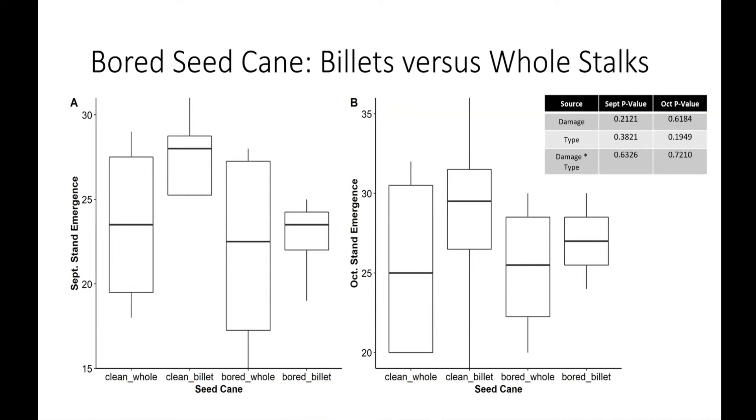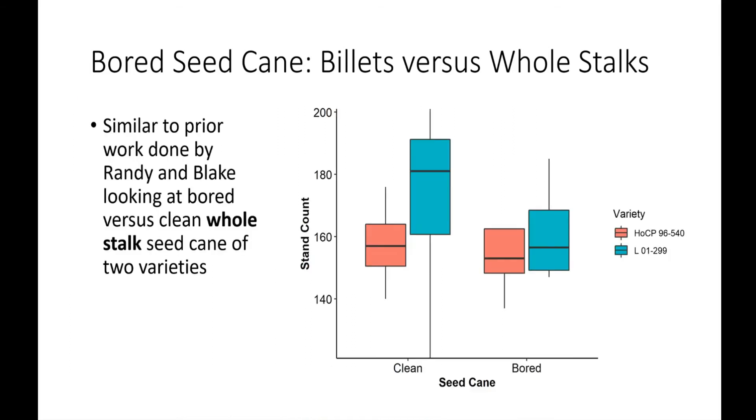At least in the fall, especially on the billets in September, the clean stocks did a little bit better, but it wasn't statistically significant — we had a lot of variation. I'll be curious to see how they overwintered and what they look like through the summer. This is pretty similar to work Blake and Randy had done before I got here, looking at clean and bored whole stocks of two varieties. That also wasn't statistically significant and had a lot of variability due to some palm damage.